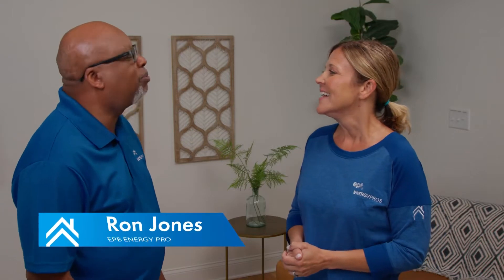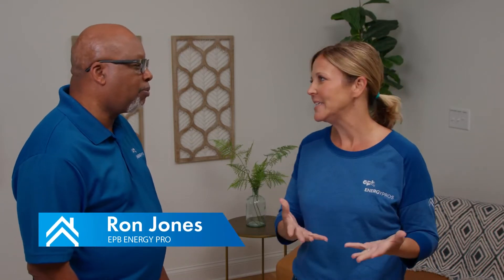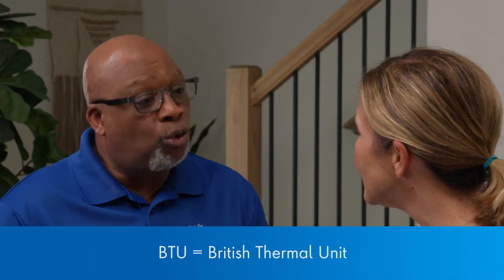Hello, Keri. Ron, what's the first thing that we need to know when choosing a new HVAC unit? Well, first you need to know how many BTUs it would take to heat and cool a home.